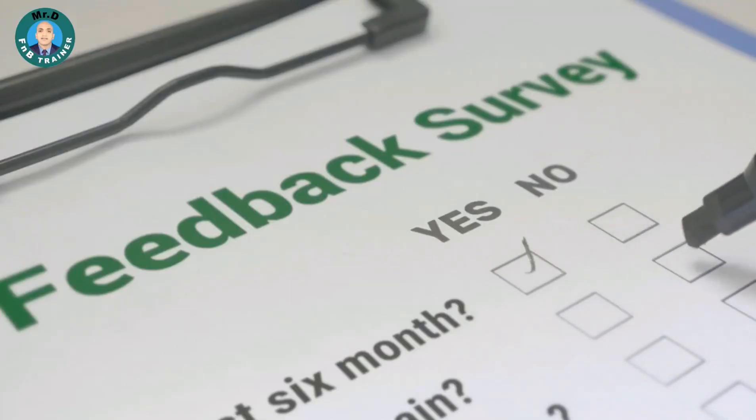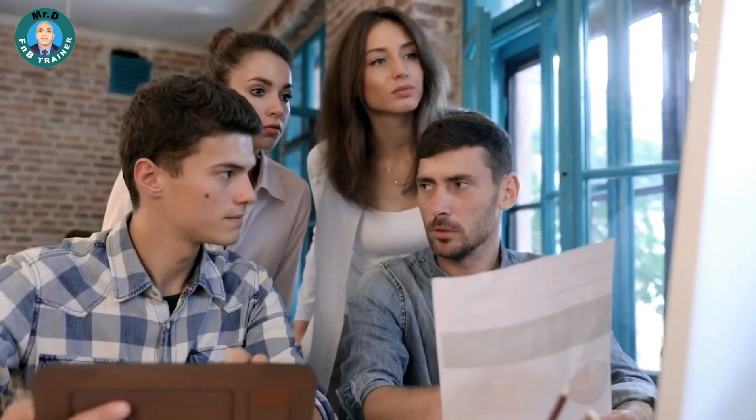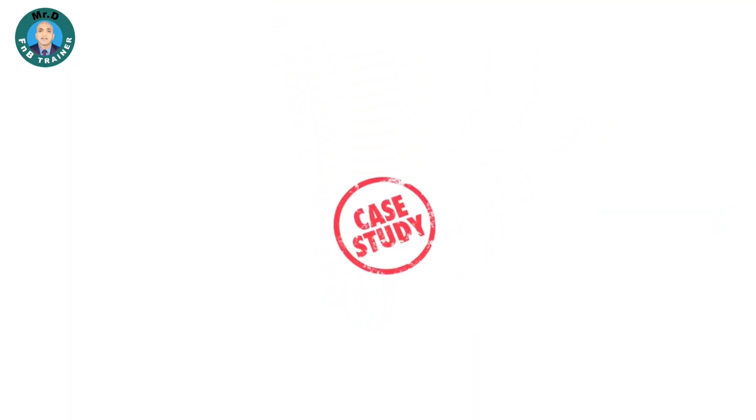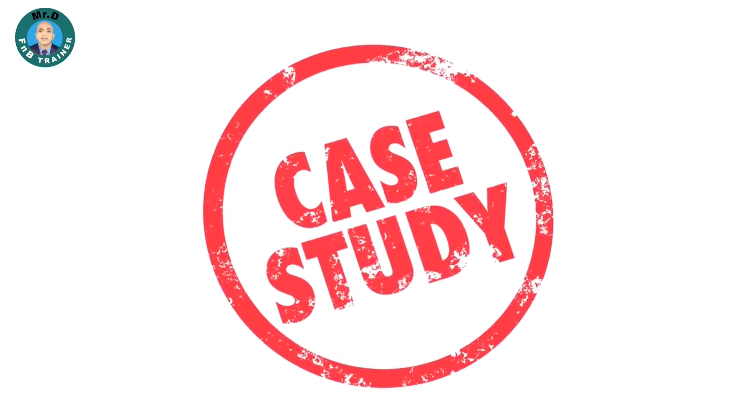Guest Feedback Analysis. Review guest feedback and testimonials to identify instances where suggestive selling positively impacted their experience. Discuss these real-life examples with your team, highlighting what worked and why. Analyzing actual success stories can provide practical insights and motivation.